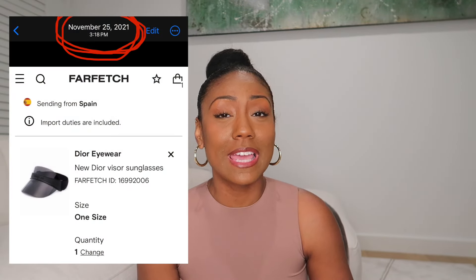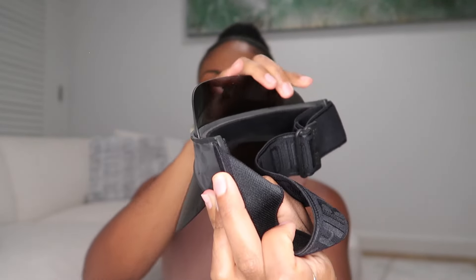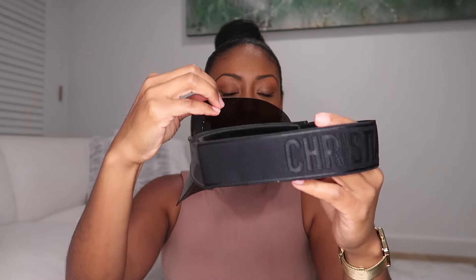The last item I have is by Dior — and it's not a pair of shoes. This is something I've been wanting for years. Sometimes I see something and it'll take me a year or two to get it, but I'll stalk it until it goes on sale. It is an all-black visor. It just says Christian Dior on the front, and if you turn it around, the band also says Christian Dior.